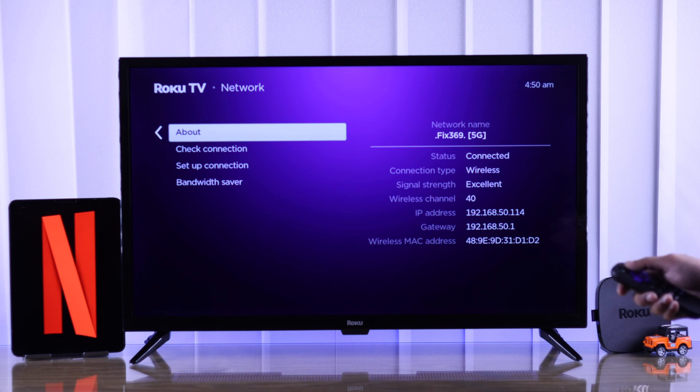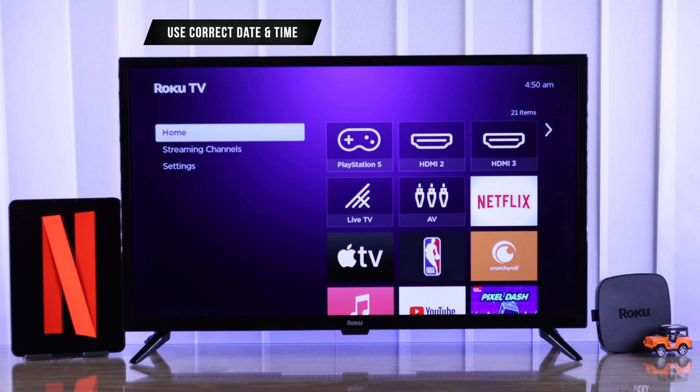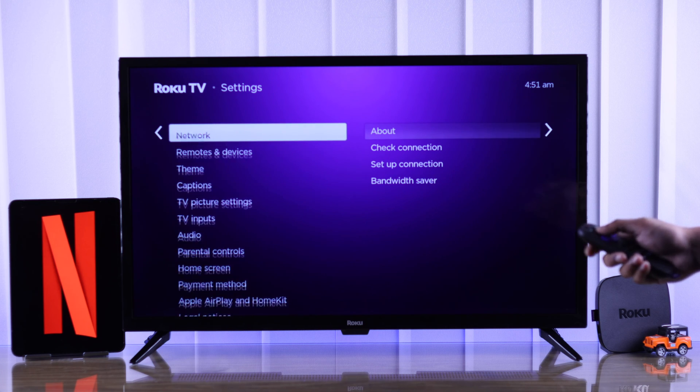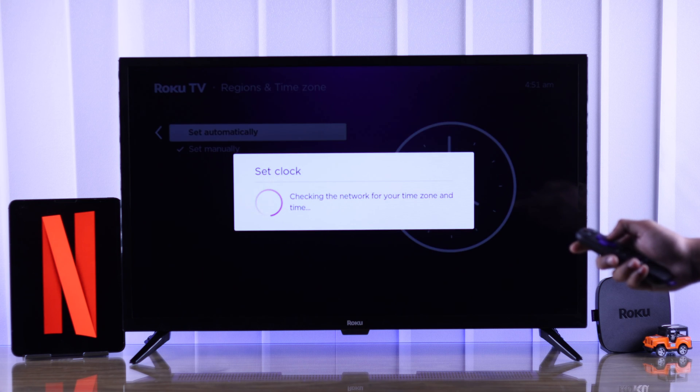But if you have a working internet connection but Netflix still keeps retrying to connect, then it may be caused by wrong system time and date. To check that, go to Settings again, then System, then Time. From here, make sure that your time zone is selected correctly.